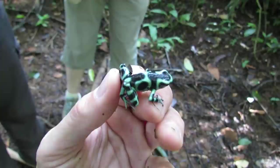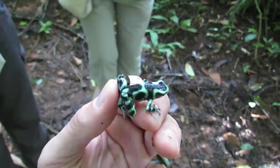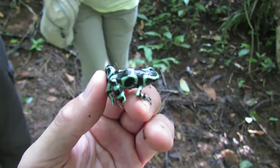They breed very easily and they're cheap. You can buy them for maybe 30 bucks a frog, if not cheaper at an expo.